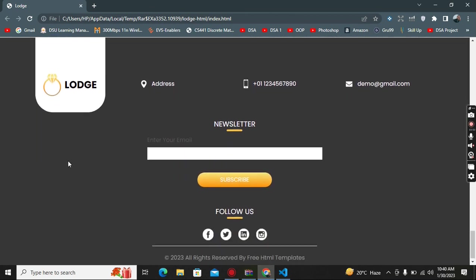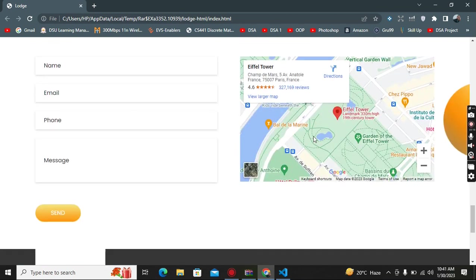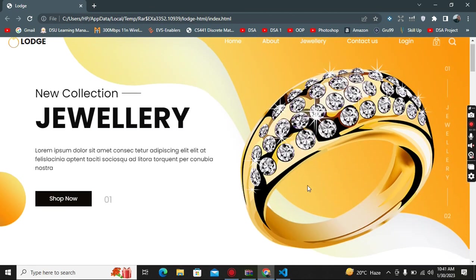The footer includes the logo, address, phone number, email, newsletter subscription with an email field, and social media follow links for Facebook, Twitter, LinkedIn, and Instagram. That's basically the full website.